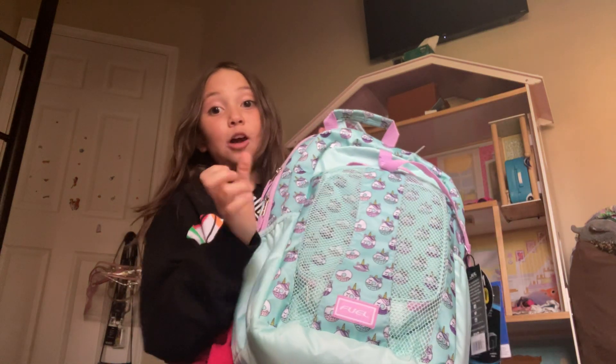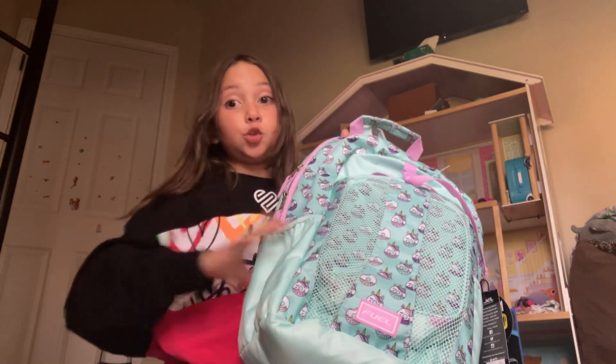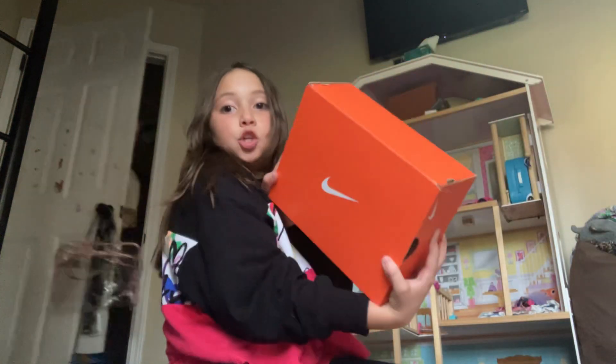First I have this cute little backpack — there's school supplies in it that I'll be showing you guys, so stay tuned. I also have these shoes, that's my mom, and we also have some jeans.